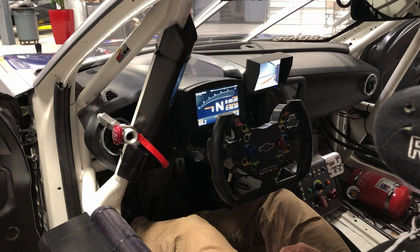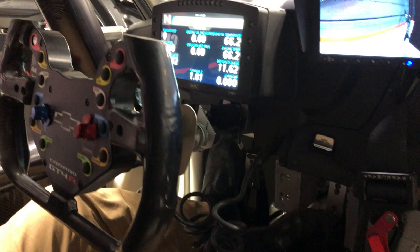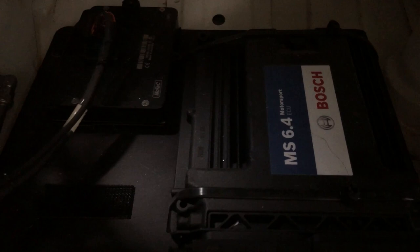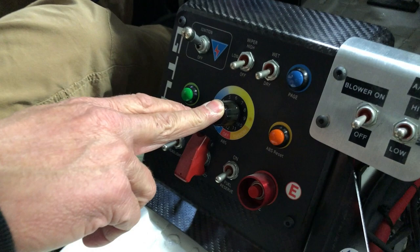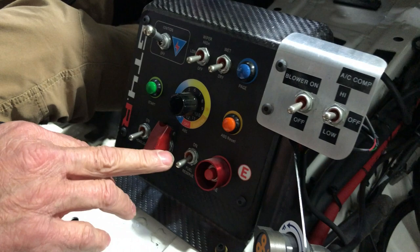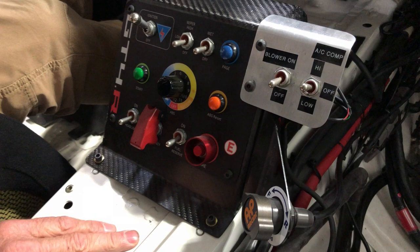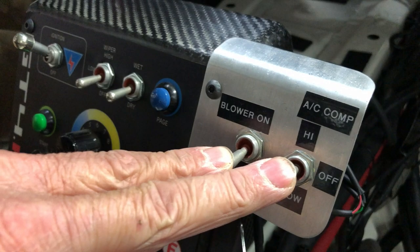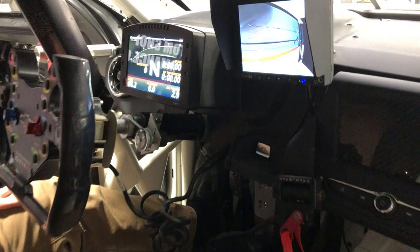With the power on, you can see the MoTeC C187 color dash all lit up, with different pages to look at data while warming up or on track. The car is run by the Bosch MS6 ECU, and the ABS is the Bosch M4 racing system, adjustable right here on this panel with 12 settings. Other controls include ignition switch, wipers, wet and dry track control, page button for the dash, residual start for the steering wheel, headlights, fuel reserve switch, and fire extinguisher. This car also has an AC unit for cooling the driver, a brake bias controller, and a rear view camera to help the driver see what's behind him.